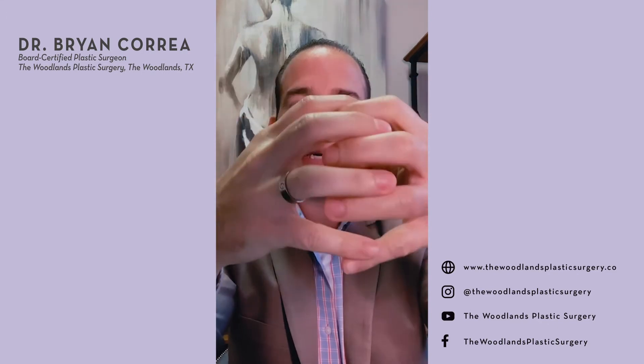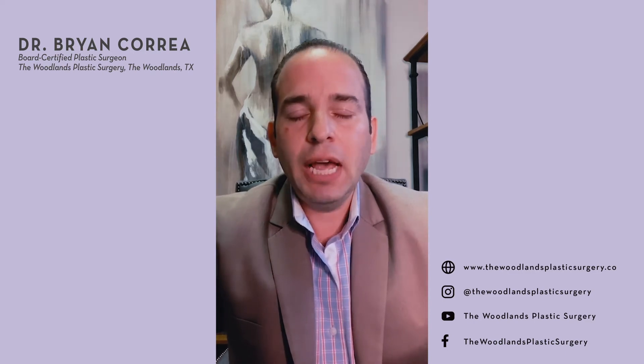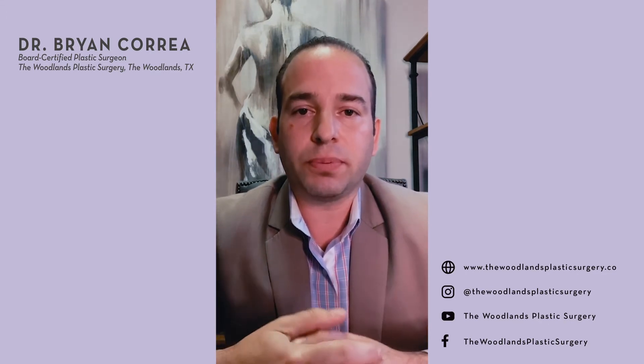The problem is if you do liposuction in somebody who doesn't have very good skin elasticity, the skin doesn't shrink wrap down — it basically just drops and falls. You end up with a fold or fullness that generally doesn't look very good. That's where we start talking about doing an arm lift or thigh lift versus just a liposuction procedure.